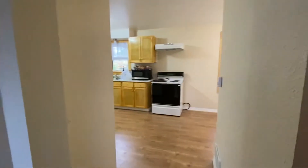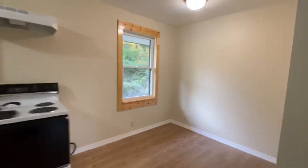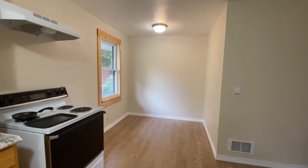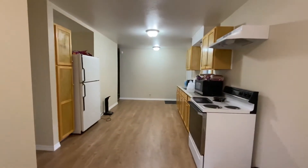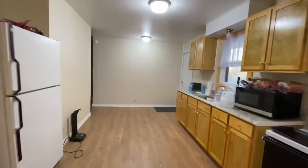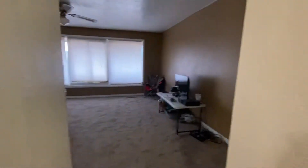Coming out of the hallway — again, front entrance, living room. And the kitchen is here. The dining area. Again, wooden windows. Here's the rest of the kitchen.